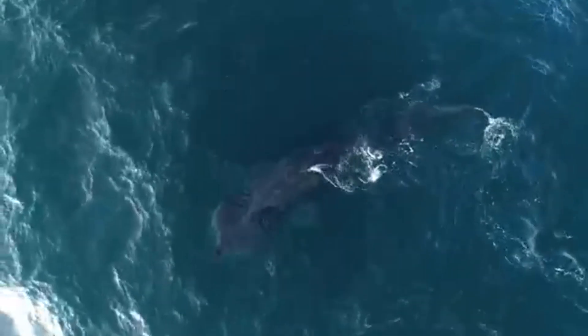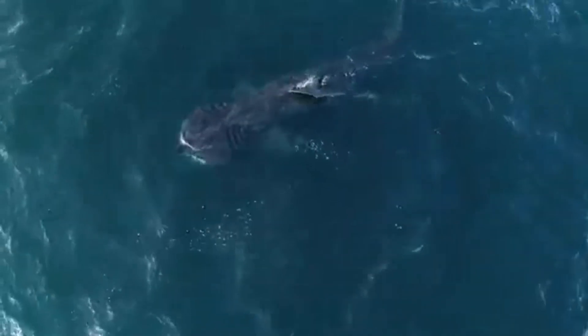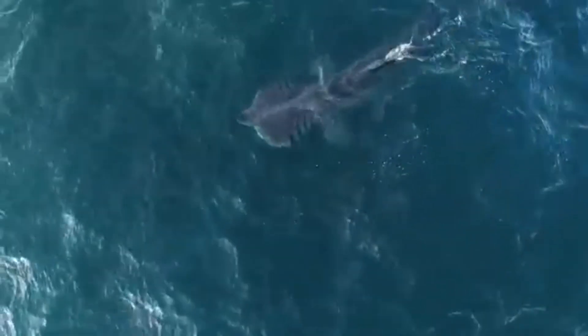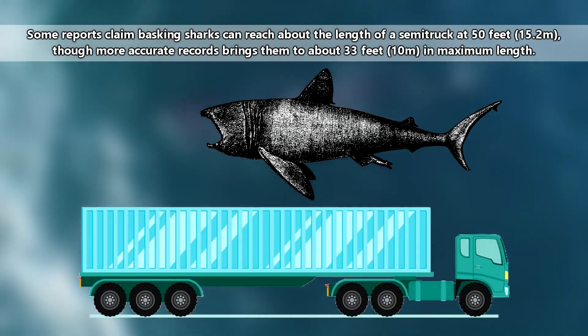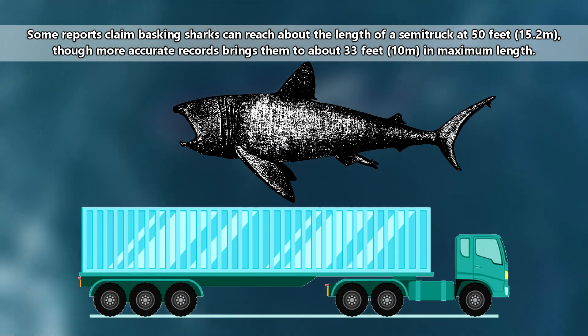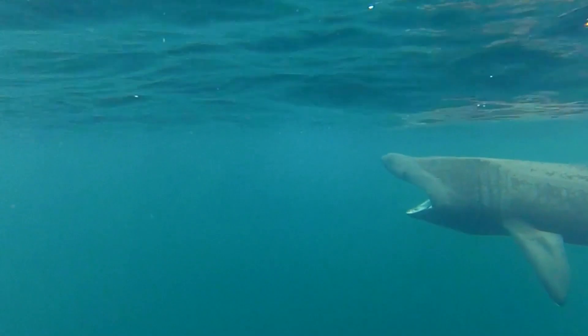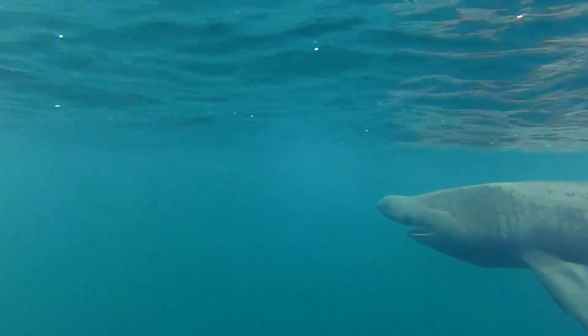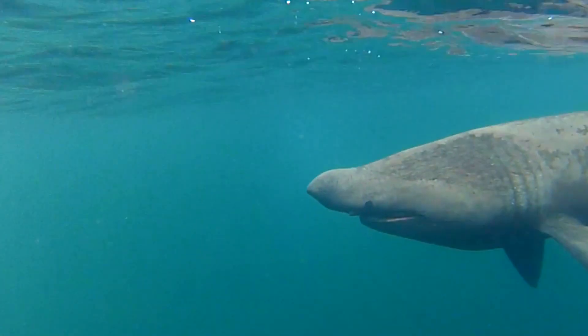When put in a list like this, there might be some impression that basking sharks are small sharks, but make no mistake, all the filter-feeding sharks are chonkers. The basking shark can reach lengths of 33 feet, though there are reports they may get even longer. These sharks swim with gaping mouths so they can collect their food, which consists of tiny animals like copepods, crustacean larvae, and fish eggs.